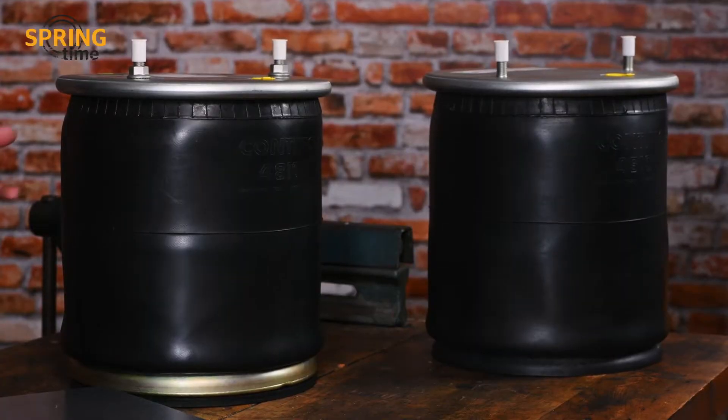As everybody knows, weight plays a major role not only with the truck, but also with the trailer. Lightweight construction is the key word here. That's why we have weight-optimized air springs in our range.